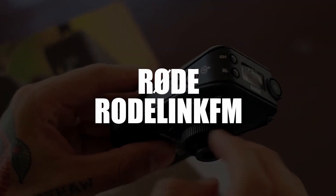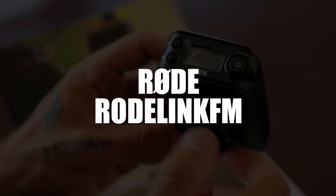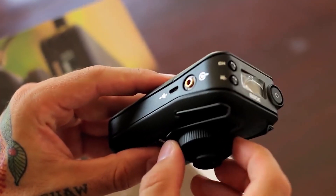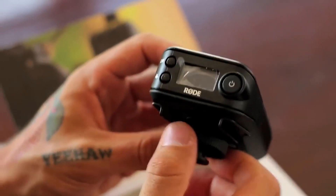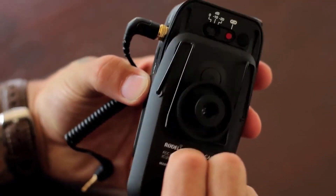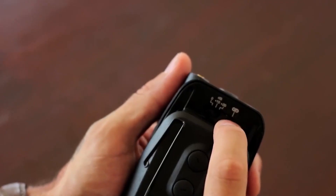In second place, we select the Rode RODELINK FM Lavalier Microphone Camera. Here is a futuristic equipment in the field of wireless digital systems. The Rode RODELINK FM is one of the best lavalier microphones on the market. It uses 2.4GHz Series 2 digital transmission and 128-bit encryption, keeping the signal level as strong as possible at a range of up to 100 meters. This tool is super easy to use — its receiver and transmitter pair automatically as soon as they're powered on.